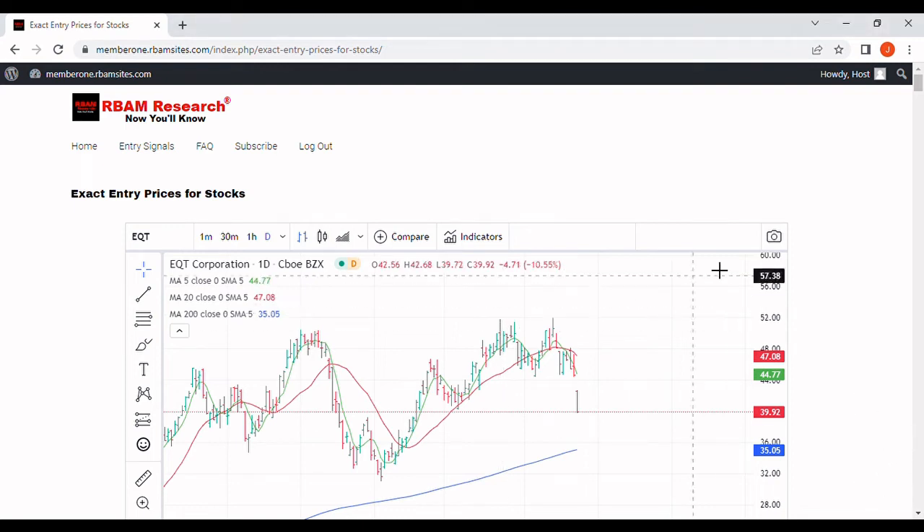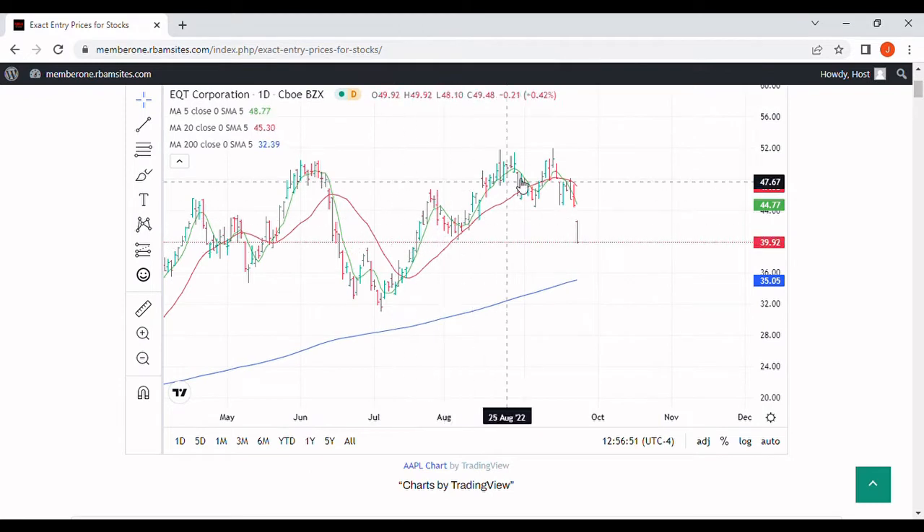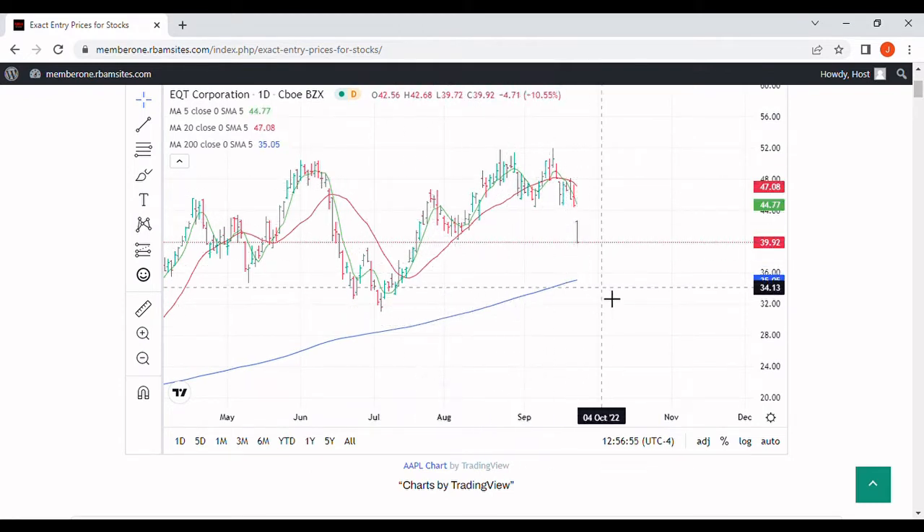We're going to do a brief video of EQT stock today. We've got a daily chart here with a 5-day moving average in green, a red 20-day moving average, and a blue 200-day moving average.